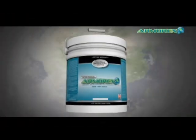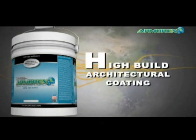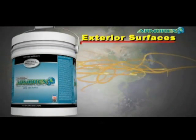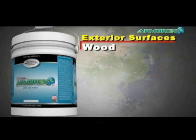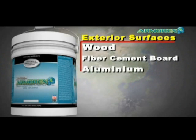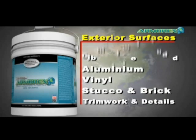Welcome to the future. Armor X high-build architectural coating system can be applied to exterior surfaces such as wood, fiber cement board, aluminum, vinyl, stucco, and brick, as well as trim work and details.